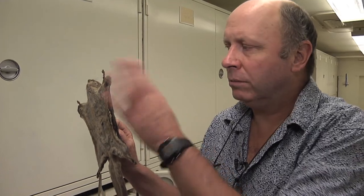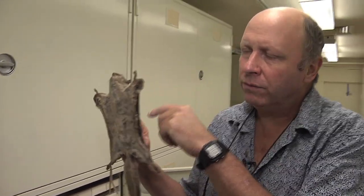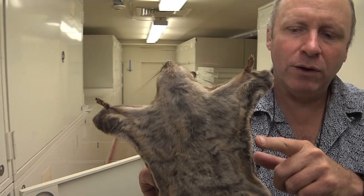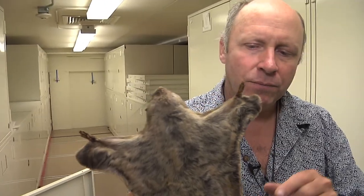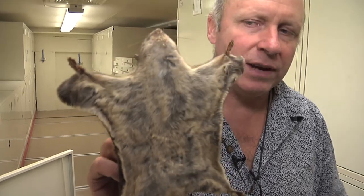Flying squirrels, whether they're the northern flying squirrel like this one is, or the southern flying squirrel like what we have here in Chicago, have a cartilaginous rod that sticks out from the wrist that supports the membrane that goes all the way to the back foot. The tail is flattened so that this animal doesn't actively fly like bats — it glides, and it literally could glide from this wall to that wall, no problem.